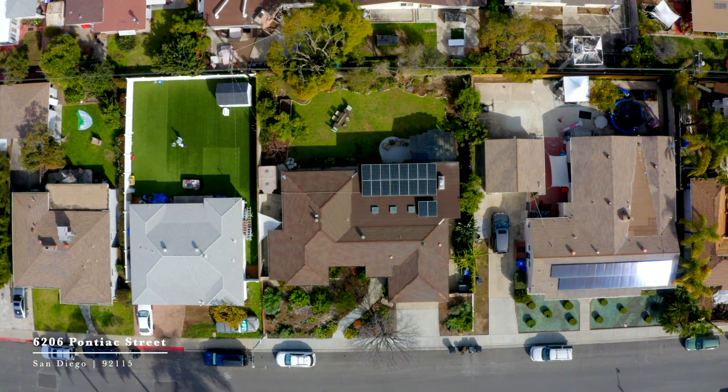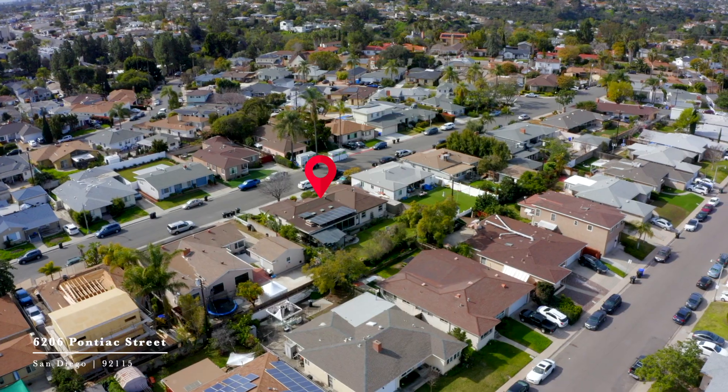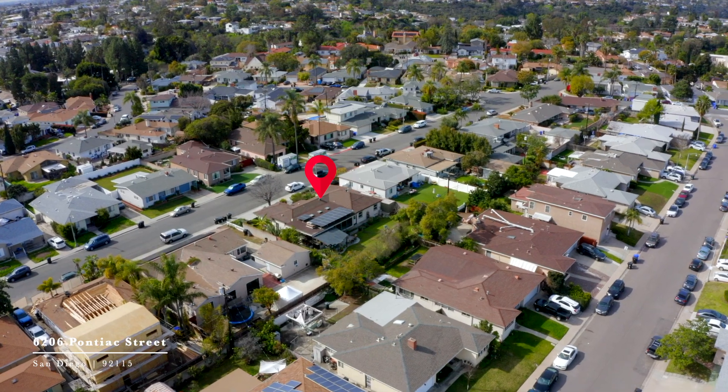The home is situated on an almost 9,000 square foot lot, which is larger than most of the surrounding properties.